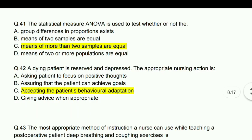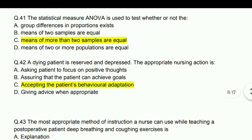A dying patient is reserved and depressed. The appropriate nursing action is accepting the patient's behavioral adaptation.